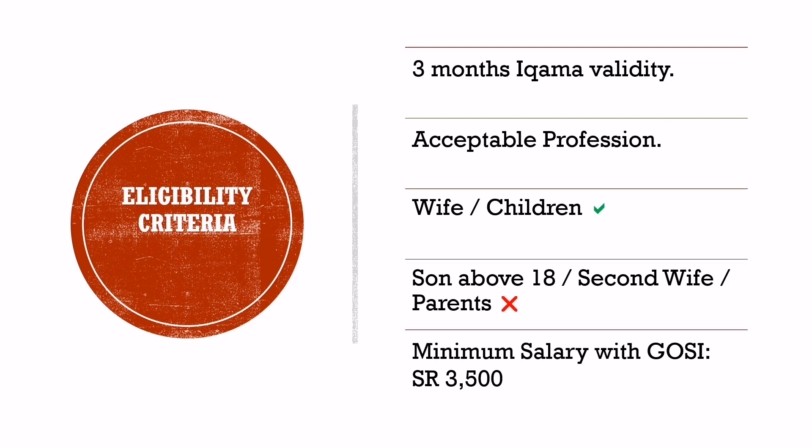You can apply for a permanent family visa for your wife and children only. However, the visa cannot be applied for sons above the age of 18 years. The visa can be applied for only one wife at a time.